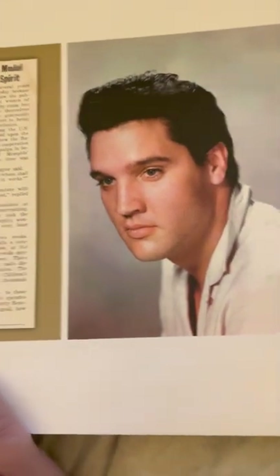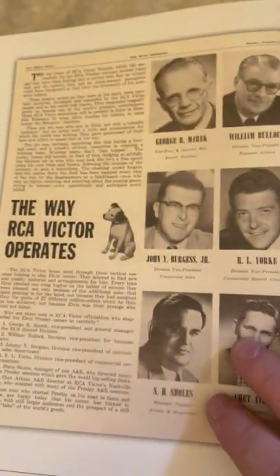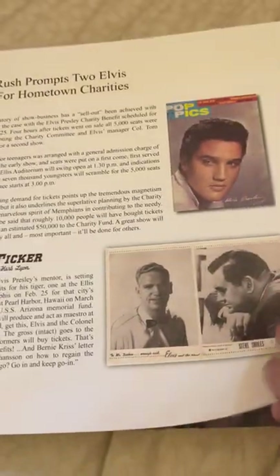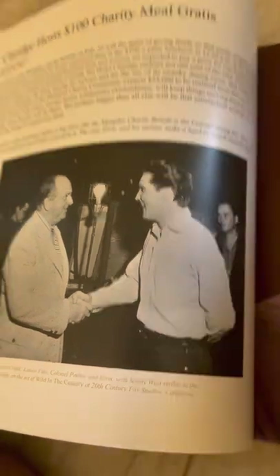There's the 45 covers. The way RCA Victor operates — many of you have seen that picture. Very cool. Elvis shaking hands with the Colonel.